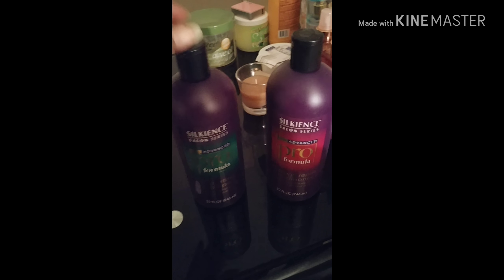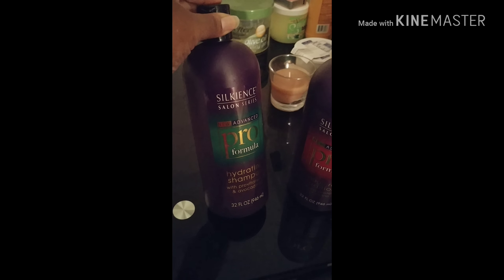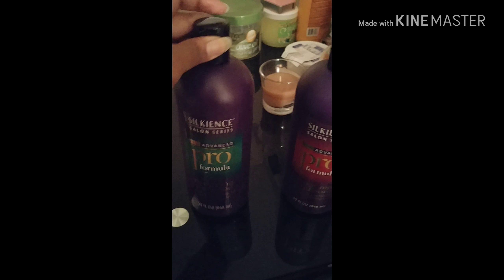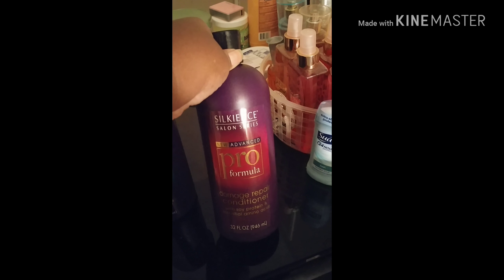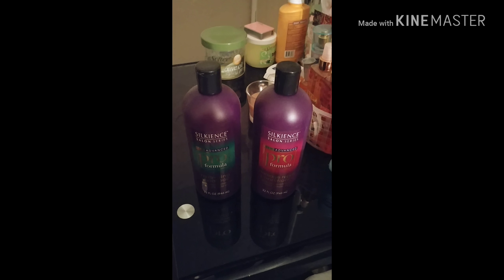The shampoo and conditioner I'm going to be using: Silky Ants Salon Series New Events Pro Formula Hydrating Shampoo with Pro Vitamin B5 and avocado oil, and then this one is the New Events Pro Formula Damage Repair Conditioner with soy protein and essential amino acids. So let's see how this stuff works.